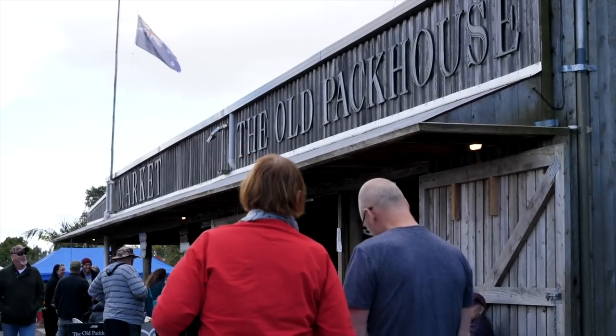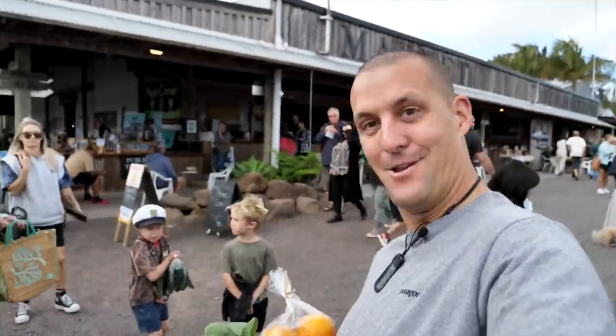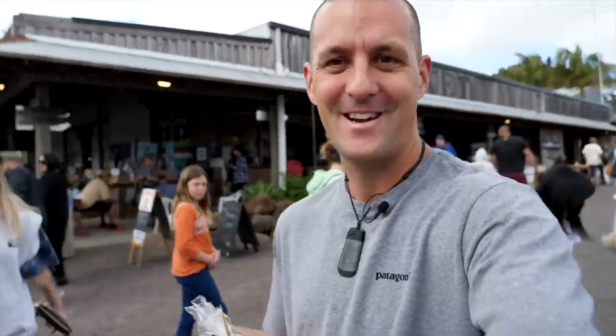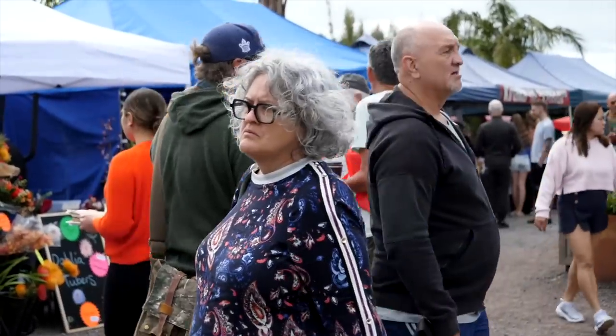From the cheese shop we've popped into the Kirikiri Pack House Market, the old Pack House Market. This is a great local market. We've picked up some fruit, some veg, some local oranges — Kirikiri oranges, famous for its oranges around here. This is a great market: food, music, you can grab a coffee, a pastry, get your fruit and veg.